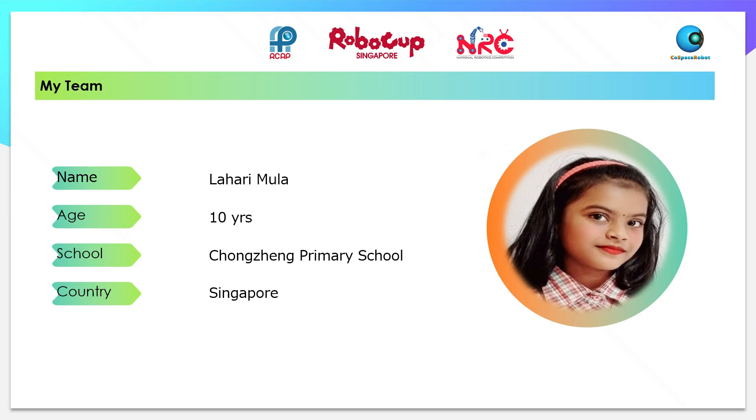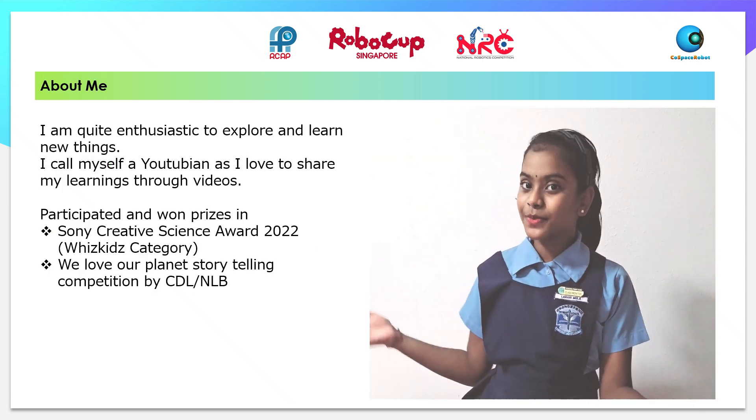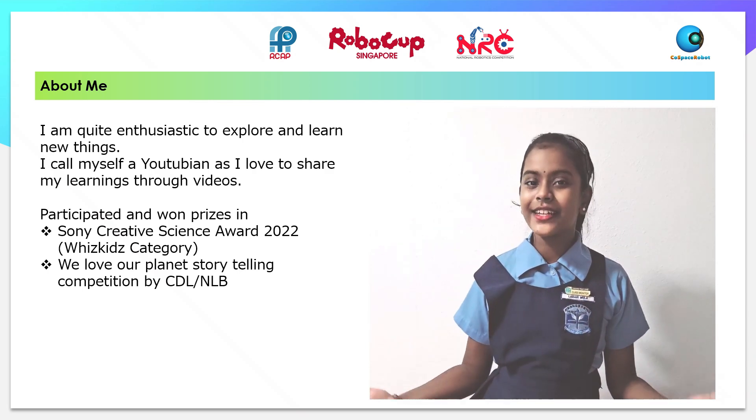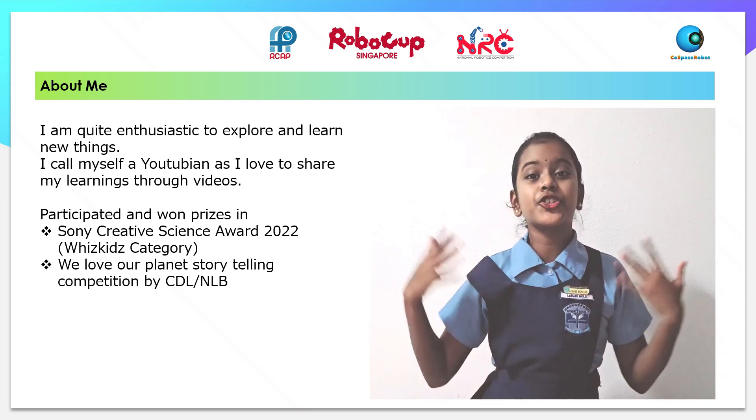Hello everyone! My name is Laharia and I am 10 years old. I study in Chongjong Primary School and live in Singapore. I am quite enthusiastic to learn and explore new things. I call myself a YouTubian as I love to share what I have learnt through videos.